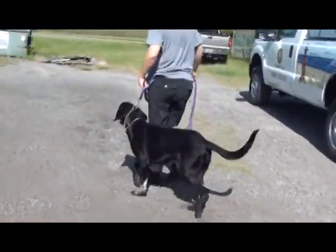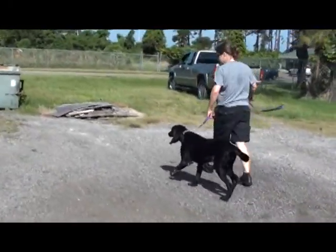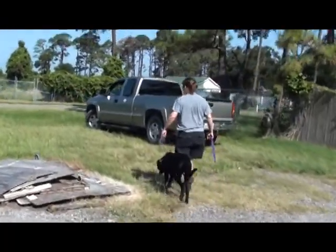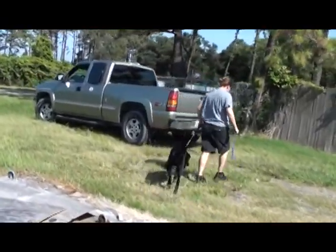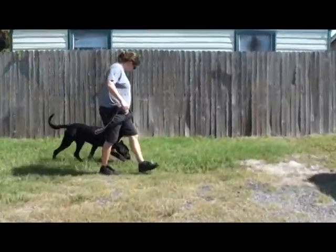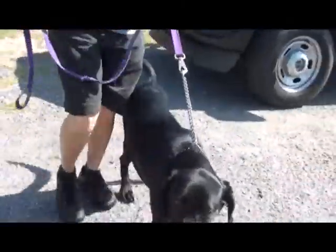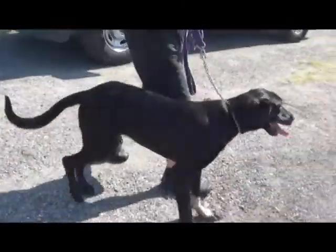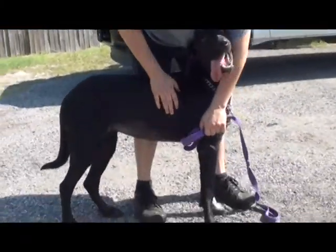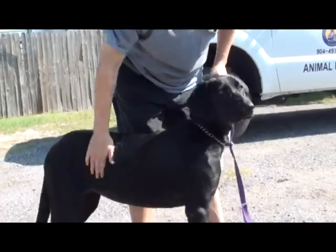Here we go for a walk with Bird. And she just does great, doesn't she, Sherry? She does. She stays right with you. What a good walker she is. She's a long dog, you know — a long, tall birdie. She's so sweet.